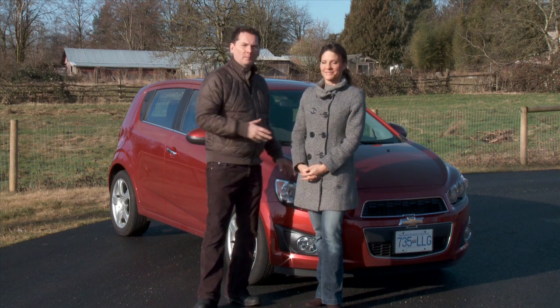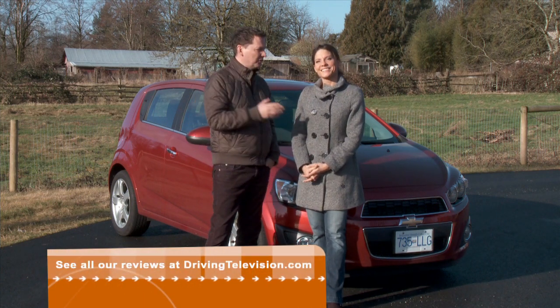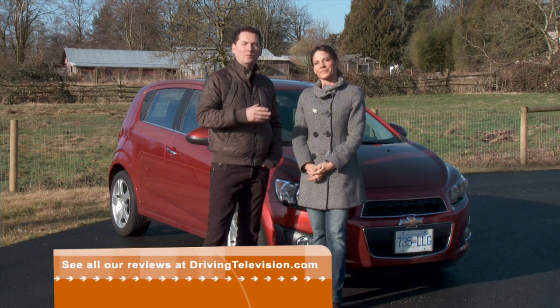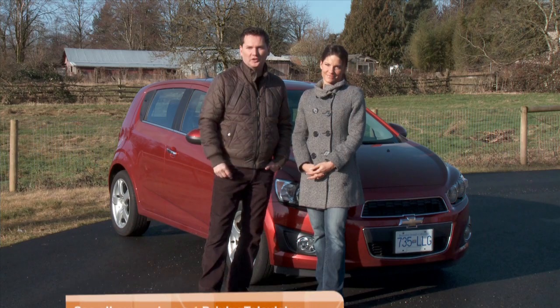Chevrolet is hoping that this new subcompact Sonic will create a boom with prospective Canadian buyers. The problem for General Motors, Lacey, is that almost every mainstream brand has come up with a new subcompact in the last year or so.